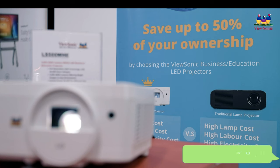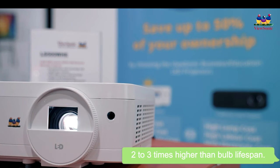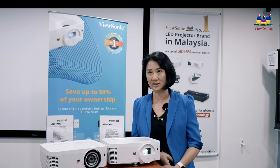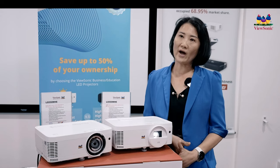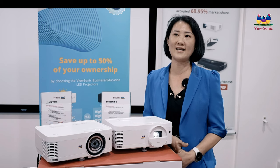LED projector lamp life can last for 30,000 hours, which is two to three times higher than the lifespan of a bulb. Power consumption is also lower than bulb projectors. This projector is without a bulb, which means no mercury that is harmful to our health and the earth. This is why we are so confident in ViewSonic LED projectors as well as laser projectors.